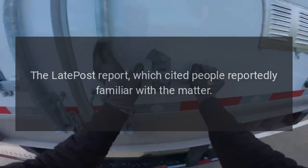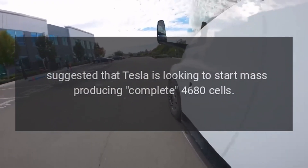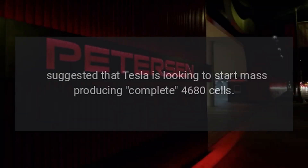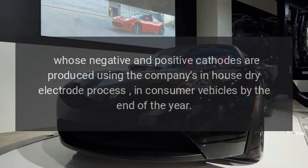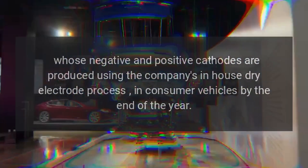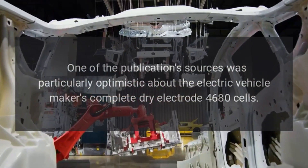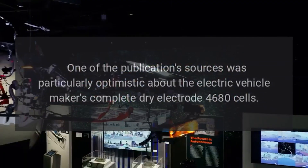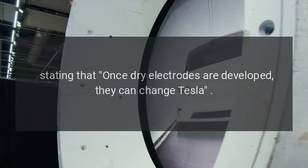The LatePost report, which cited people reportedly familiar with the matter, suggested that Tesla is looking to start mass-producing complete 4,680 cells — whose negative and positive cathodes are both produced using the company's in-house dry electrode process — in consumer vehicles by the end of the year. One source was particularly optimistic, stating that once dry electrodes are fully developed, they can change Tesla.